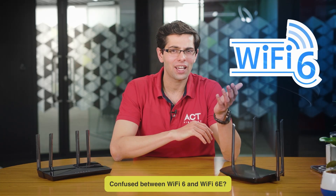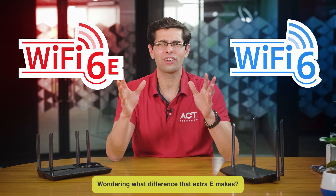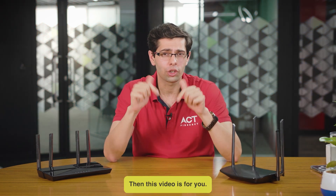Confused between Wi-Fi 6 and Wi-Fi 6E? Wondering what difference the extra E makes? Then this video is for you.